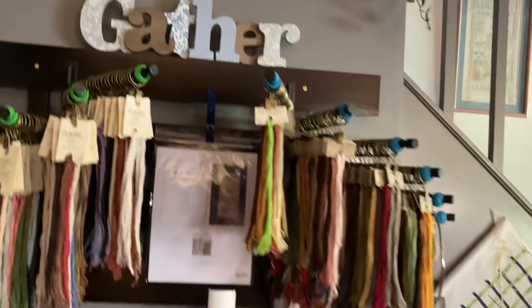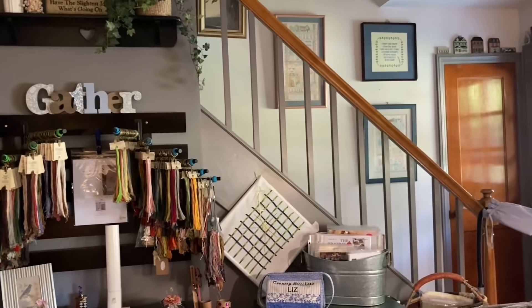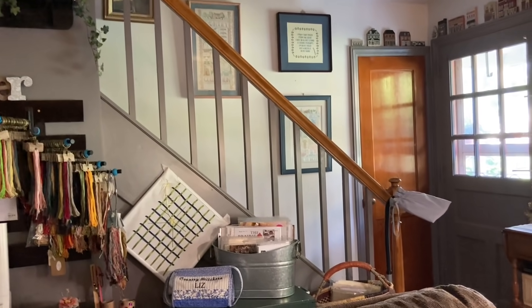And that wall is the stairwell. I'm going to back up and give you a little broader look at that. I have a few samplers hanging there on the wall as you go up — those are the first samplers I think I did. Three of them.